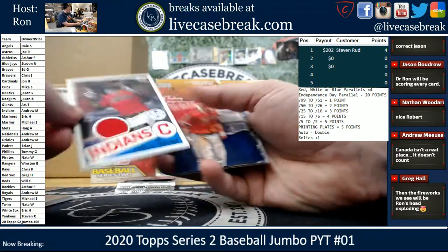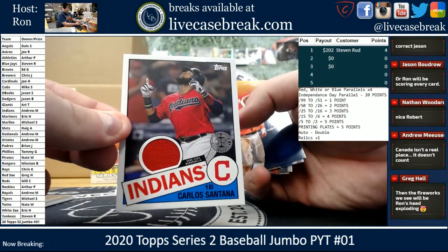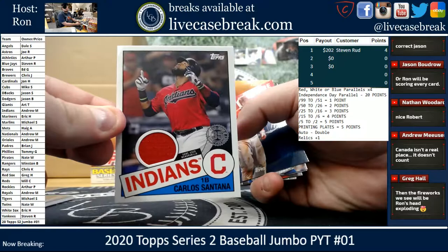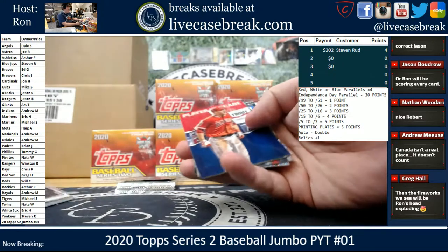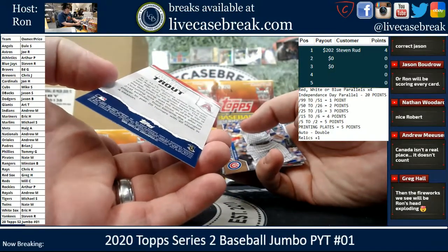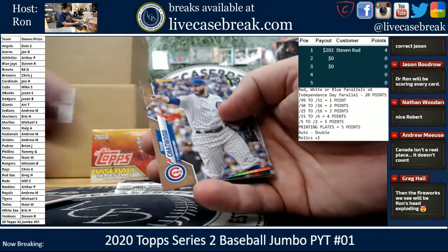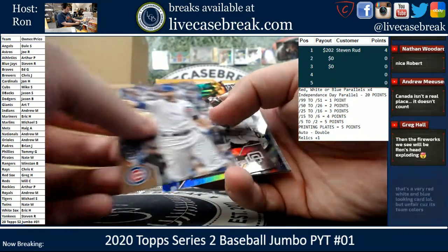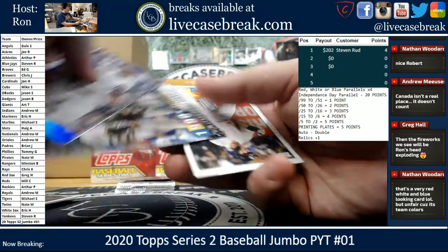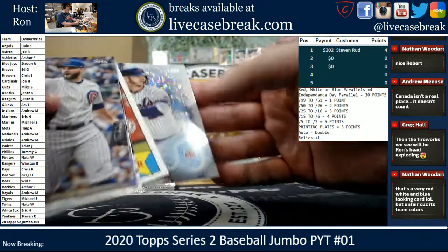All right, we've got an Indians relic — Carlos Santana. That is going to Andrew. Player Decade — oh, I see what you're saying — Player of the Decade is only a Trout and they're all red, white, and blue. Chatwood Gold. Padres Foil. Decade's Best Pittsburgh Pirates Torres, and we got a Pete Alonso 2030.